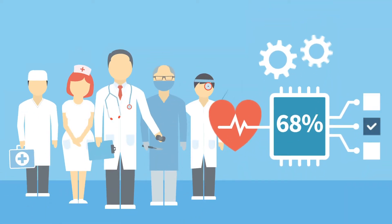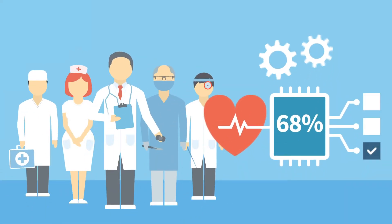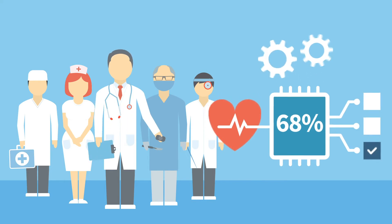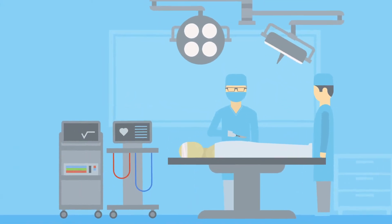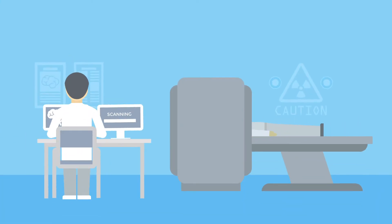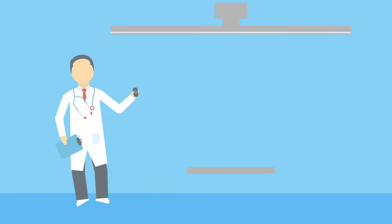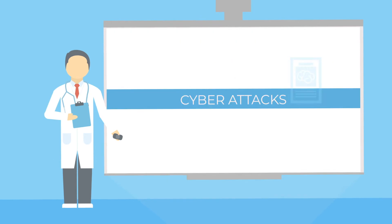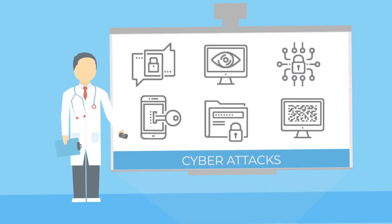In the UK, an estimated 68% of medical devices are already connected, and the number is rising. They join patients and healthcare professionals with systems, diagnostics and data. The advantages this brings to us all is undeniable. But the critical and sensitive nature of the data in the healthcare domain makes the sector especially vulnerable to cyber attacks.